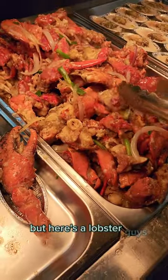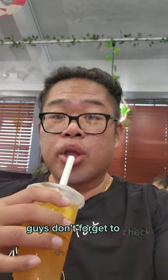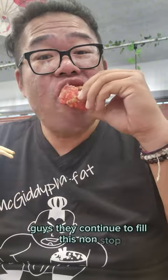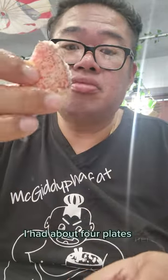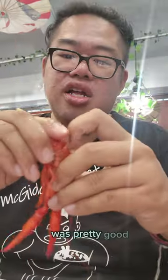Here's the lobster — don't forget to check out that passion fruit tea. Here's my lobster plate — good flavor, ginger scallion. They continue to fill it non-stop. I just kept eating and eating — I had about four plates. The lobster was pretty good.